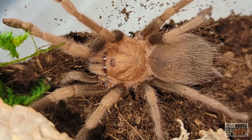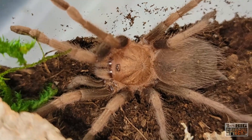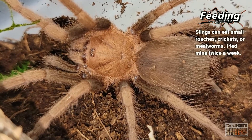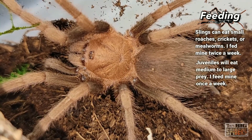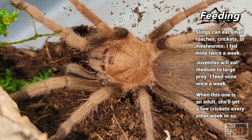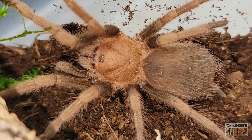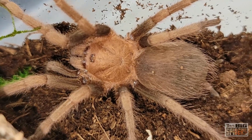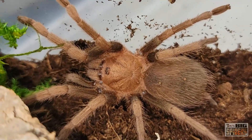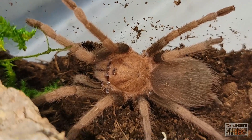This one's been a great eater from day one. It was a teeny tiny sling, and I was feeding her red runner nymphs — usually twice a week or so for slings, to get them out of that delicate sling stage as quickly as possible. Once she started putting on some size, I went to one meal a week with medium roaches or medium crickets. Now she easily takes down a large cricket. Growth rate, again, amazing. I'm shocked at how young this thing is — I honestly expected her to be a lot older. I thought we'd gotten her in a shipment back in 2019, but no, it was just last year. She is really putting on some serious size.